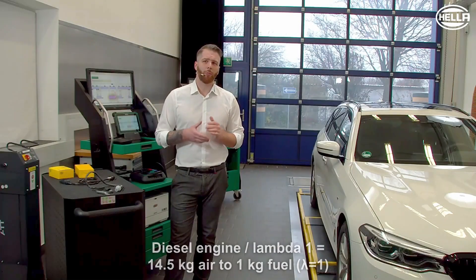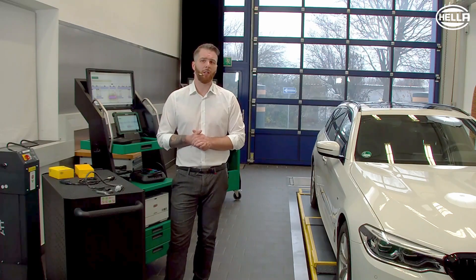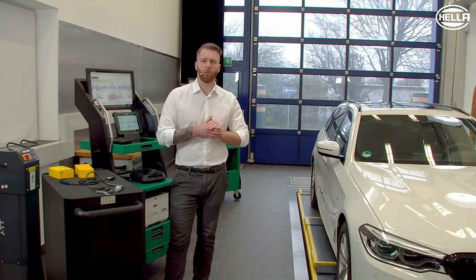However, in order to reduce the fuel consumption of the engines, a rather lean mixture is used under certain load conditions, such as when travelling at a constant speed. In other words, more air than fuel — so lambda is greater than 1. This naturally influences the chemical conversion in the catalytic converter and the NOx value rises again.